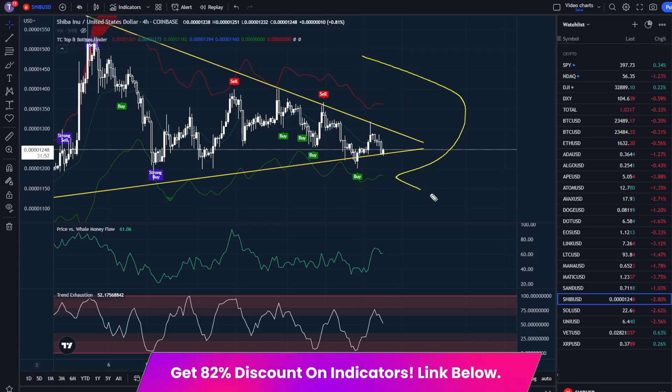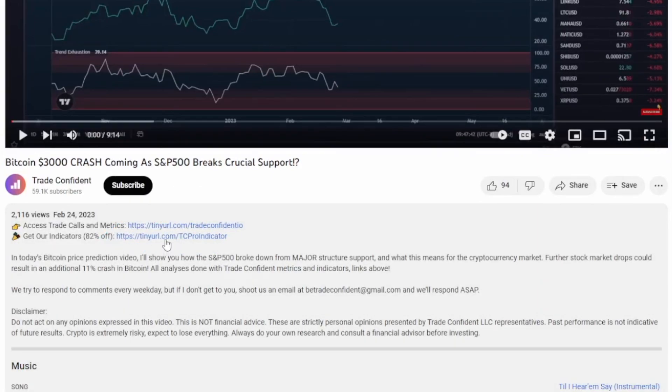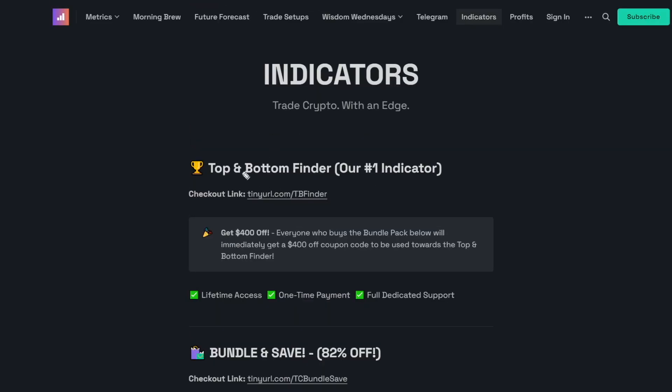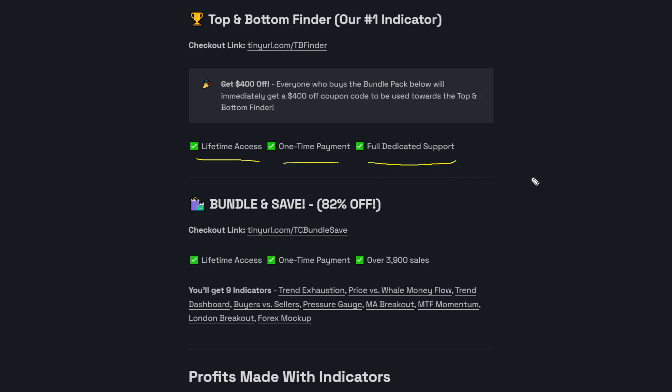You can actually get these indicators for $400 off right now. Go ahead and look for the links in the description, scroll down and click show more — it's going to be the second link. It'll bring you to our indicator page, and the $400 off coupon is available to anyone that purchases the bundle pack. The trend exhaustion and the price versus well money flow are included in the bundle pack, along with seven other indicators — this is what I use to really judge breakouts. Purchasing all indicators with that coupon code will be cheaper than just buying the TC top and bottom finder alone. It is lifetime access, one-time payment with full dedicated email support. If you ever have any questions, please feel free to email us at btradeconfident@gmail.com.